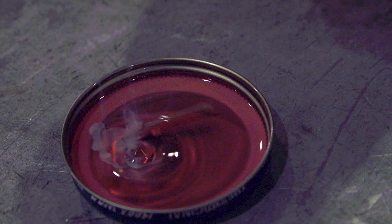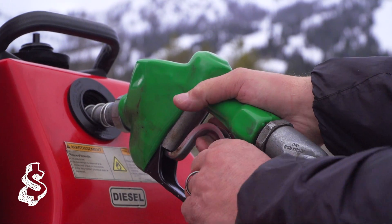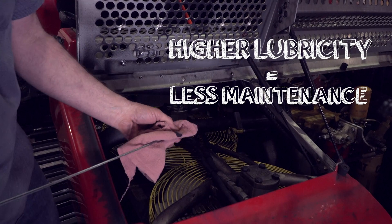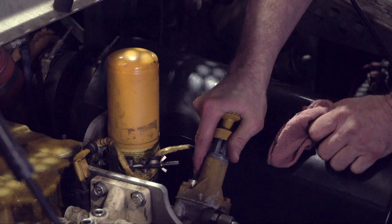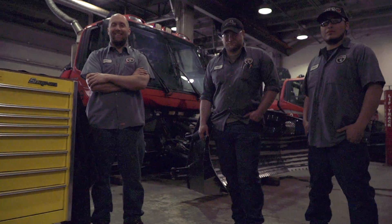While biodiesel is a little more expensive at the pump, it actually saves money in the long term by cutting down on maintenance costs. Biodiesel has better lubricating properties than conventional diesel, which significantly reduces wear on your engine. We run biodiesel for many reasons — it's better for the environment, the economy, and it makes our mechanics happy.